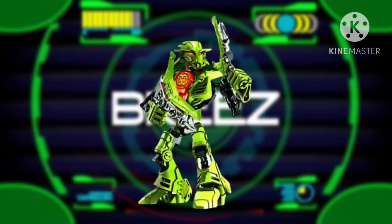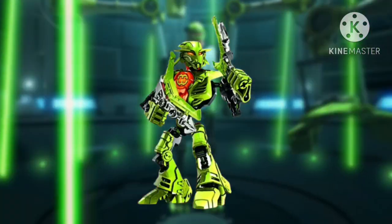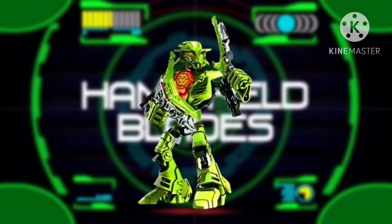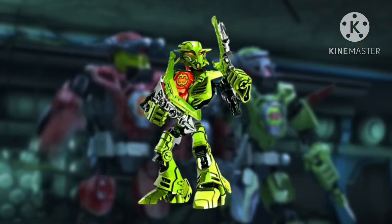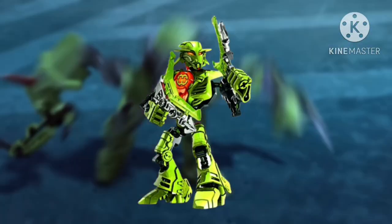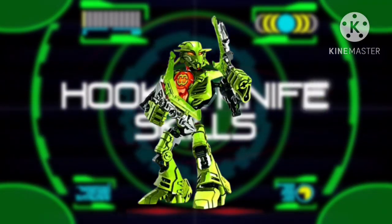Breeze — also known as the mini version of Whirlwind — is a pretty cool character. Wait — I feel I'm talking about something different. This is a Skylanders video, right? I meant to be talking about Breeze, the mini version of Whirlwind.